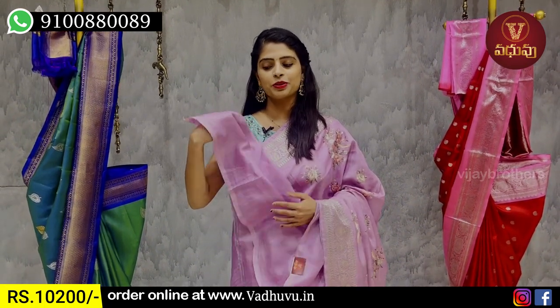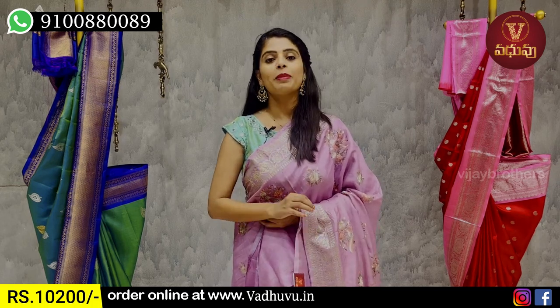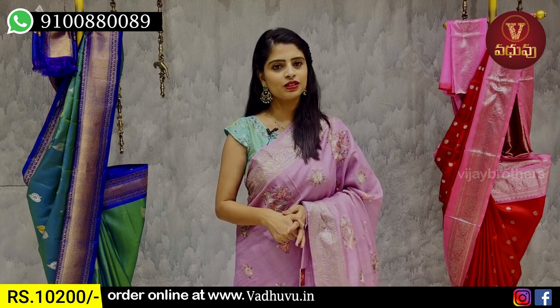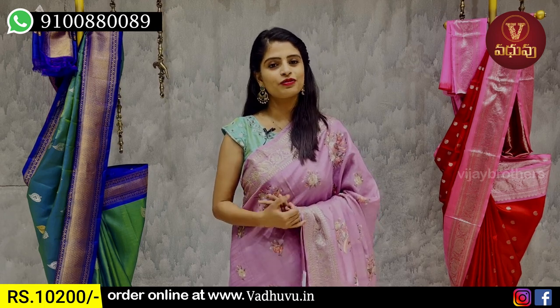The price is ₹10,200. It is handwoven. Please visit the website to purchase. We will make different patterns and products.